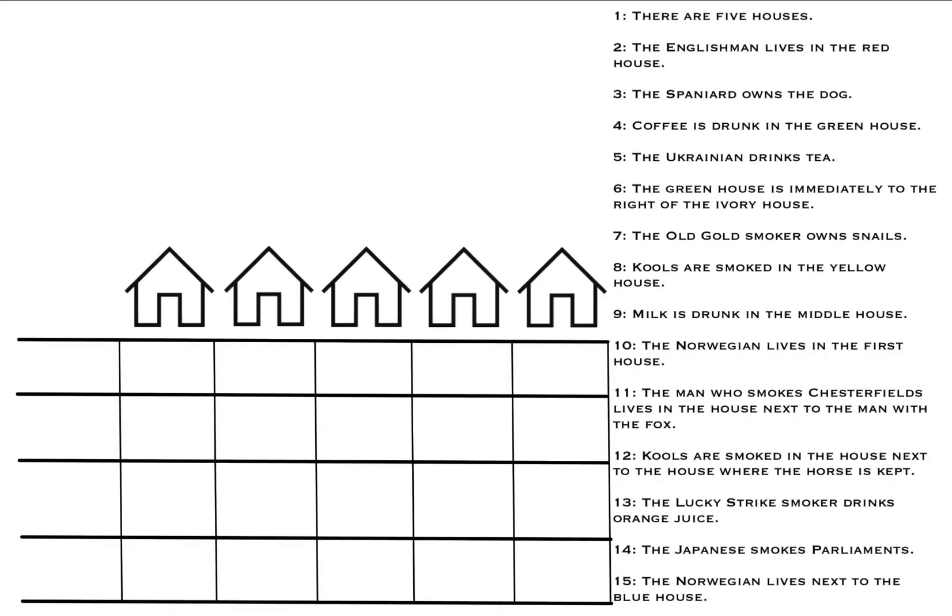We have our 15 clues, our houses lined up, and a grid box to fill in the house color, nationality, drink, smoke, and pet as we figure them out. We'll start off with the clues we can simply fill in first.